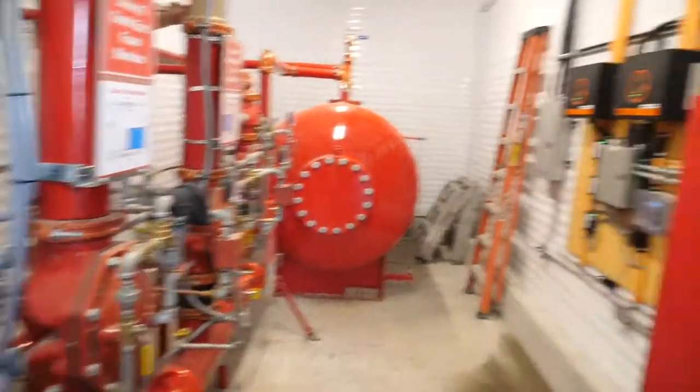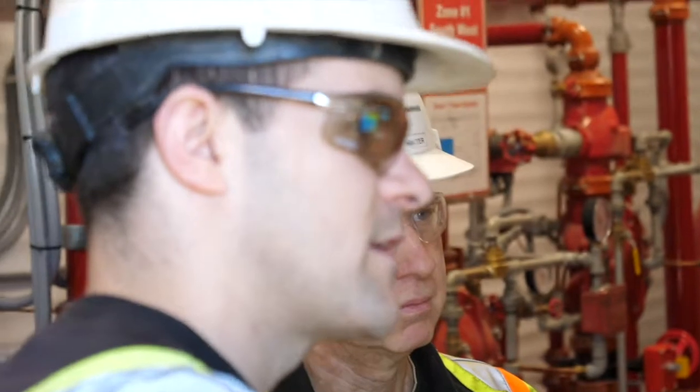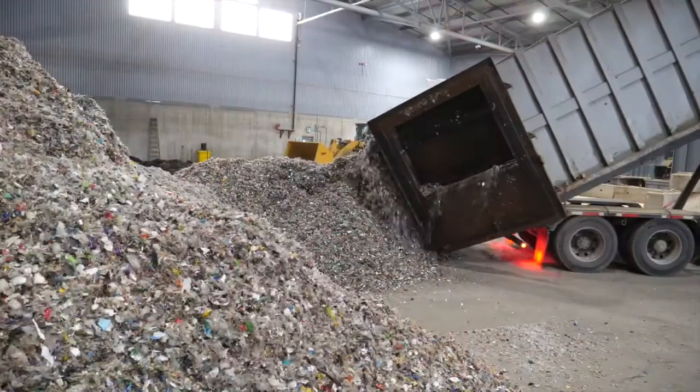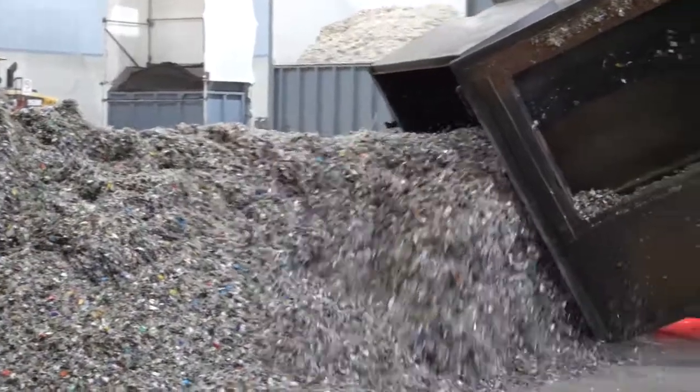We have invested more than 20 million to build the system. We are very committed to the circular economy, and the long-term vision is that we want to be 100% using waste to actually produce our cement.